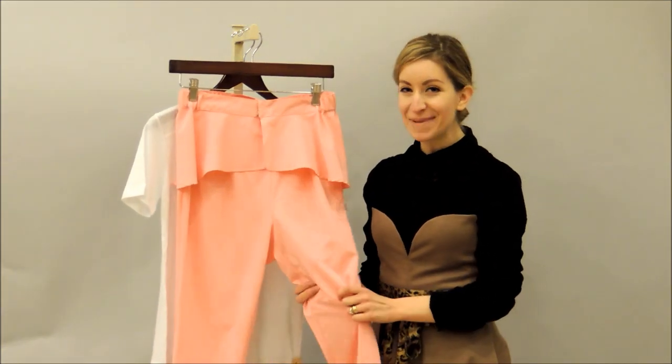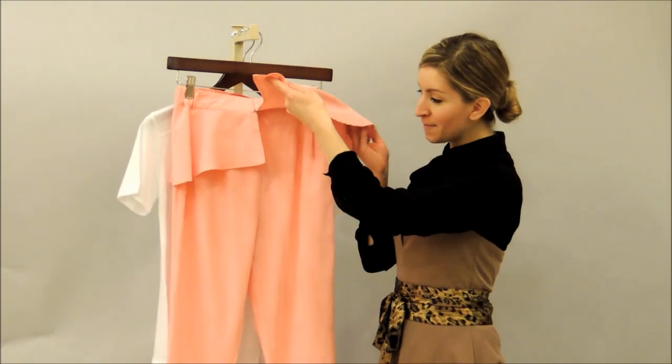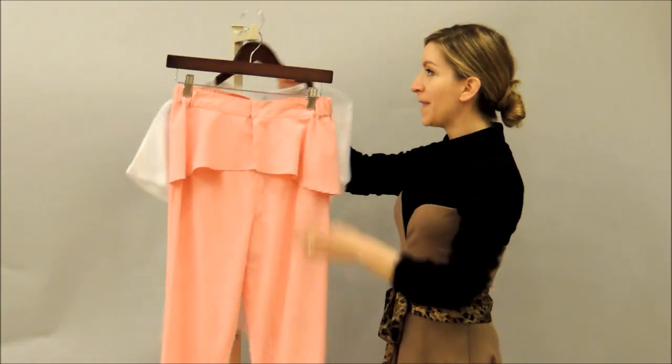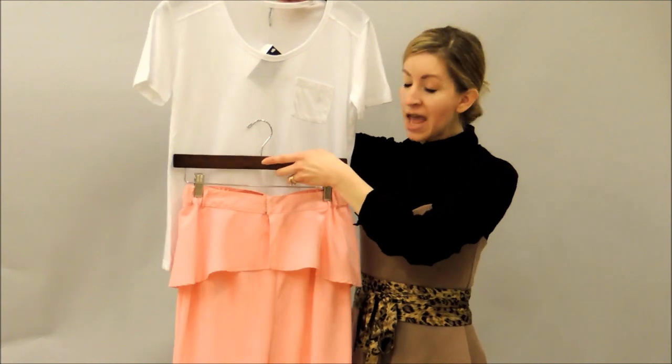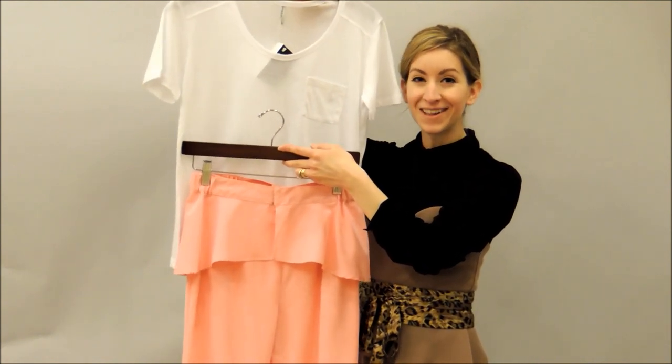This candy pink pant is perfect for spring. It's got a little peplum belt attached that you can detach as well. Paired with just the basic tee, it lets the peplum belt kind of stand out on its own — a perfect little match.